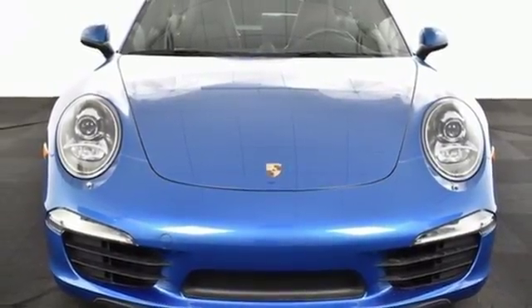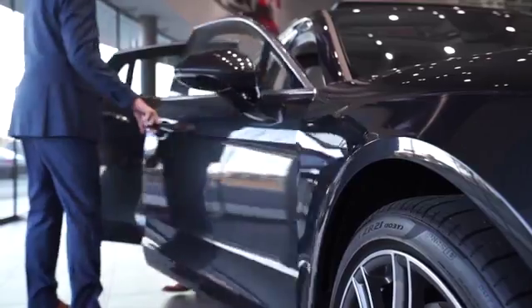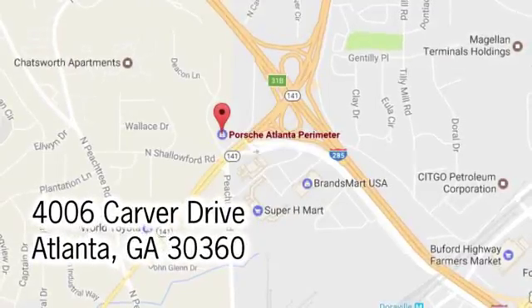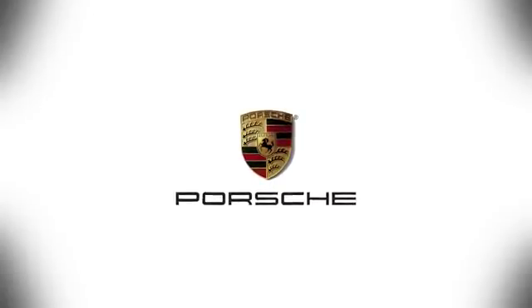See what it can do when you take it for a test drive. At Porsche Atlanta Perimeter, we prove that buying a car can be a world-class experience. Contact Porsche Atlanta Perimeter today. We're conveniently located inside I-285 on Peachtree Blvd.